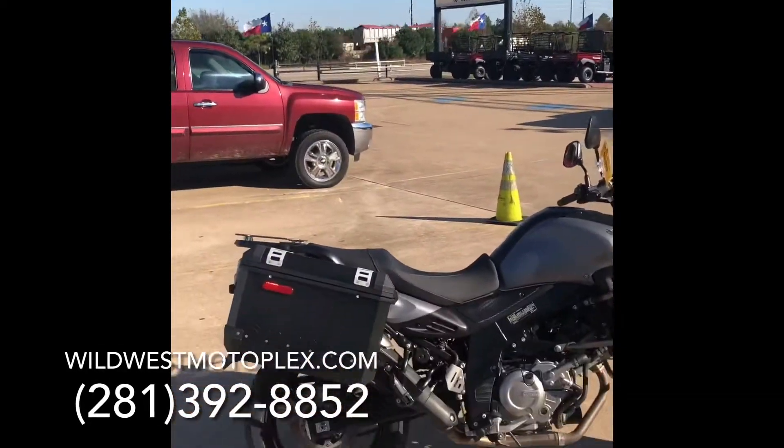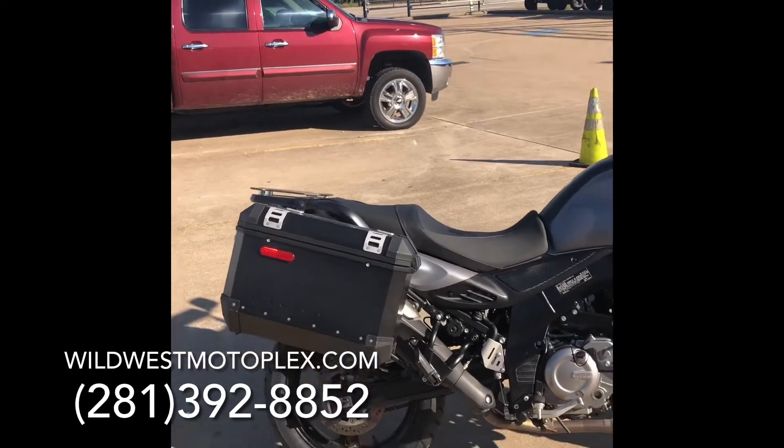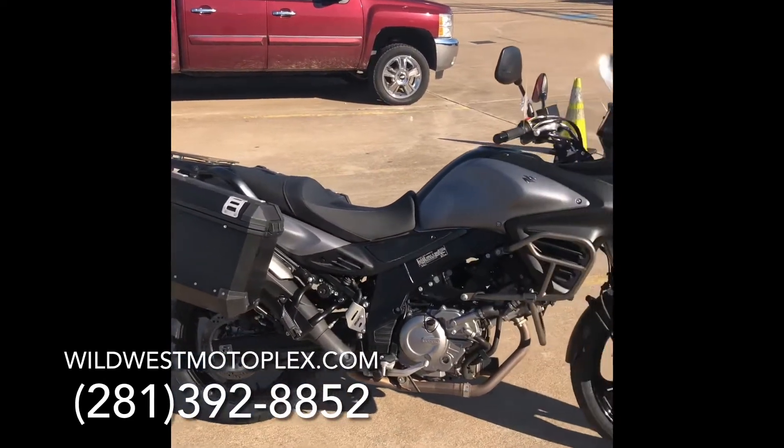Hey guys, welcome back to another Wild West Motorplex video. Today we have a 2015 Suzuki V-Strom 650 Adventure with ABS.